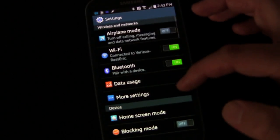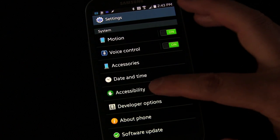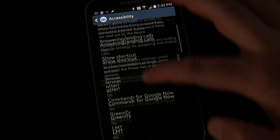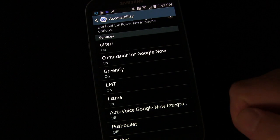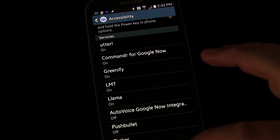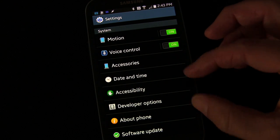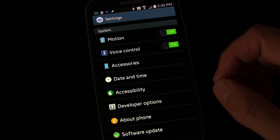Let's go to Settings on my phone. Here's Accessibility — if you tap Accessibility, you'll see Services and you'll see Commander for Google Now. I've turned it on, and that's what you need to do. It allows Commander to listen to everything you're doing, so when you give a command to Google Now, Commander can intercept it. If it's not on, you have to do 'note to self' and Google Now sends the command over to Commander.